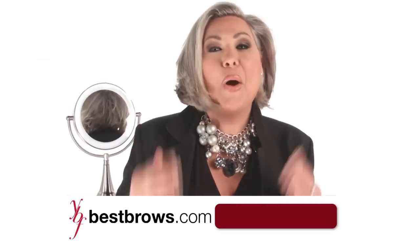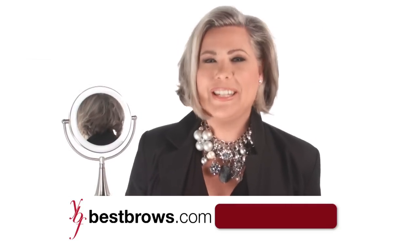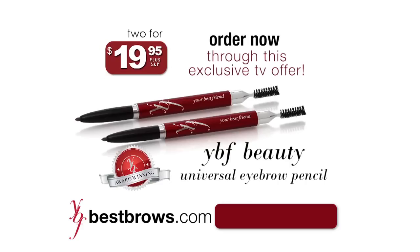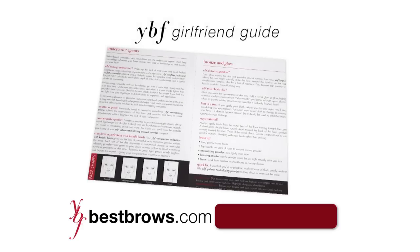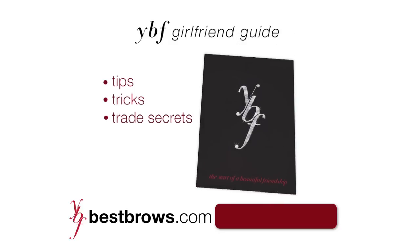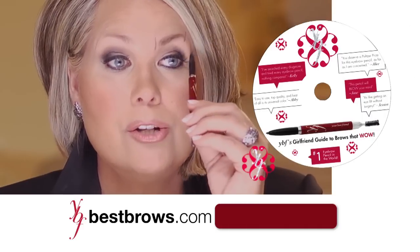Girlfriends, if you only do one thing to change your appearance, this is it. Call today, and I'll send you two YVF Eyebrow Pencils for just $19.95. I'll even include this illustrated girlfriend guide with tips, tricks, and trade secrets from working as an international Ford model, along with this step-by-step eyebrow DVD.